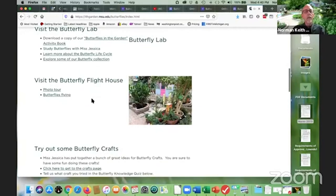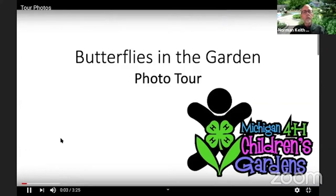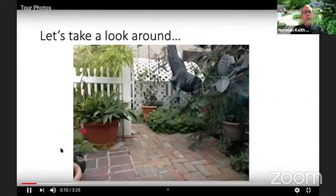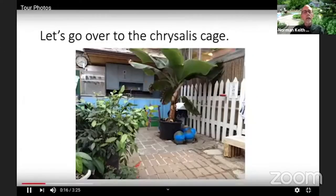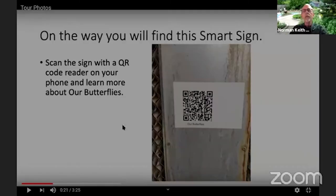Now we're going to do a photo tour of the butterfly flight house. Welcome to the indoor 4-H Children's Garden. If you're doing this at home and have a smartphone, you can use the QR code reader to access extra information. We have a bunch of smart signs throughout the garden with QR codes linking to detailed butterfly information.